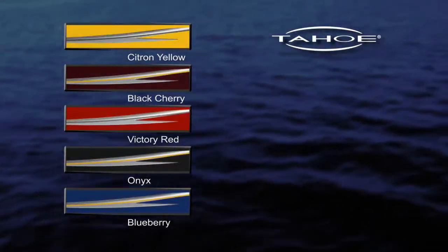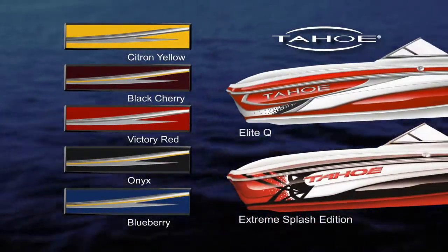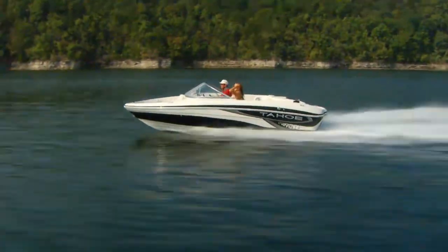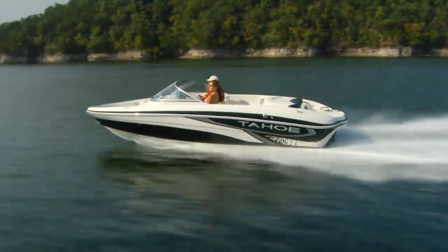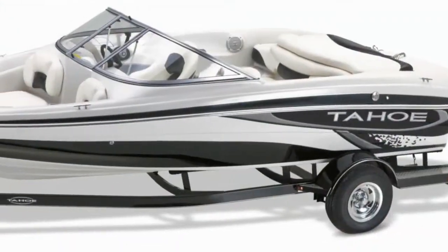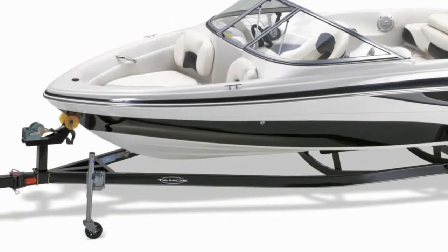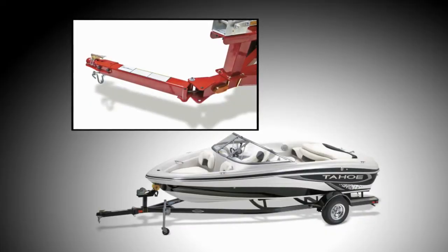Five great color schemes, plus two exciting optional graphics packages, let you personalize your Q5i, turning heads wherever you go. It travels with you on its custom color match trailer with GalvaShield corrosion protection, easy lube hubs, and a space-saving swing-away tongue.